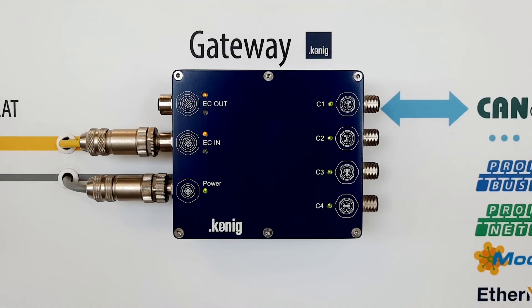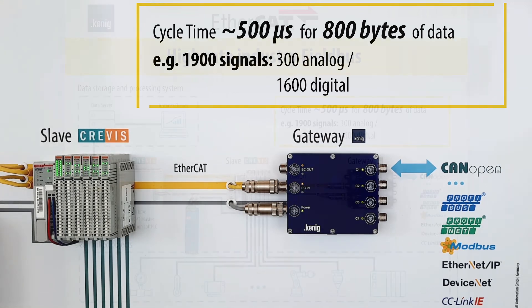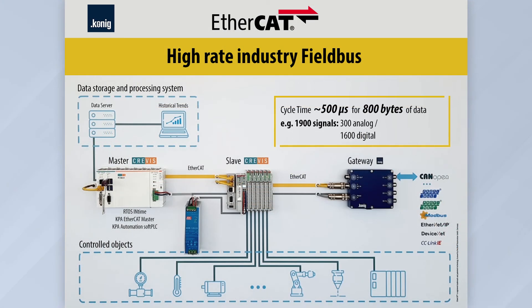With the help of a network gateway, it is possible to combine an industrial network on the EtherCAT protocol with other systems running on protocols such as CANopen, PROFIBUS, PROFINET, Modbus, and others. This configuration can be used as an intermediate option for the transition from other protocols to EtherCAT, and allows you to optimize the cost of purchasing equipment.